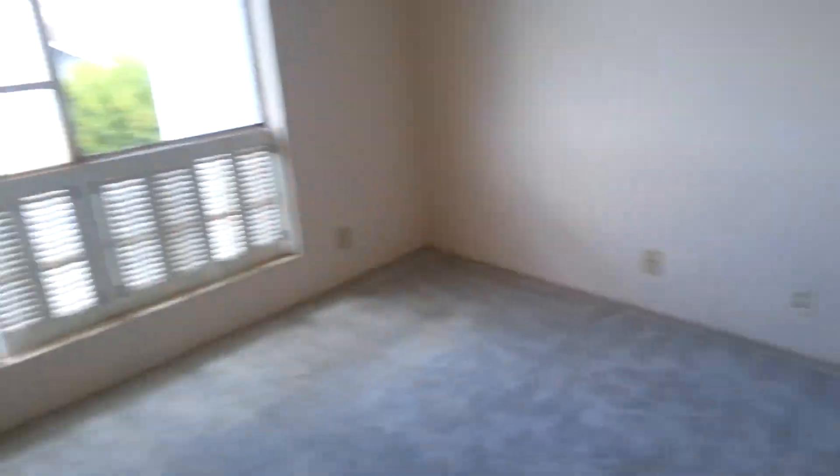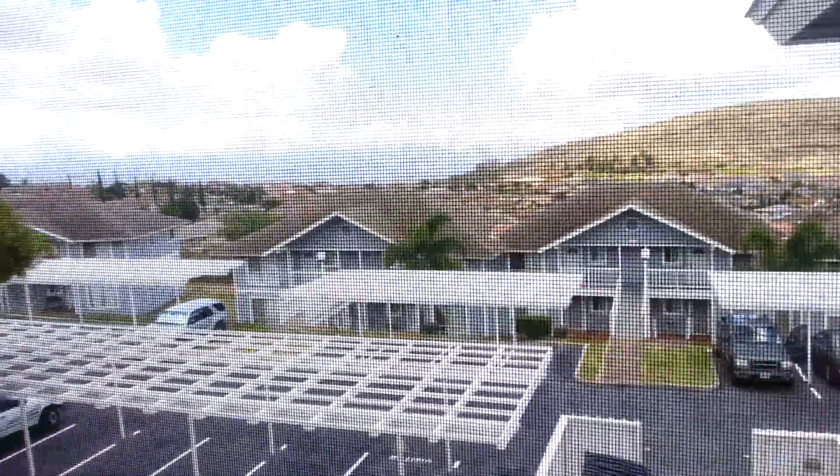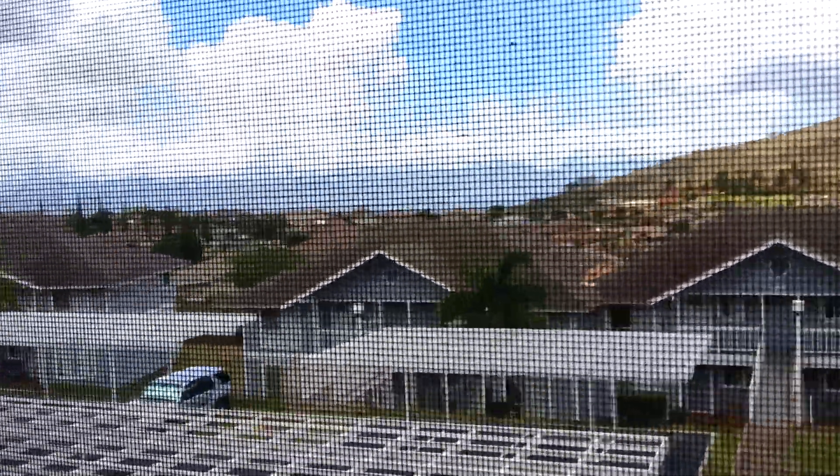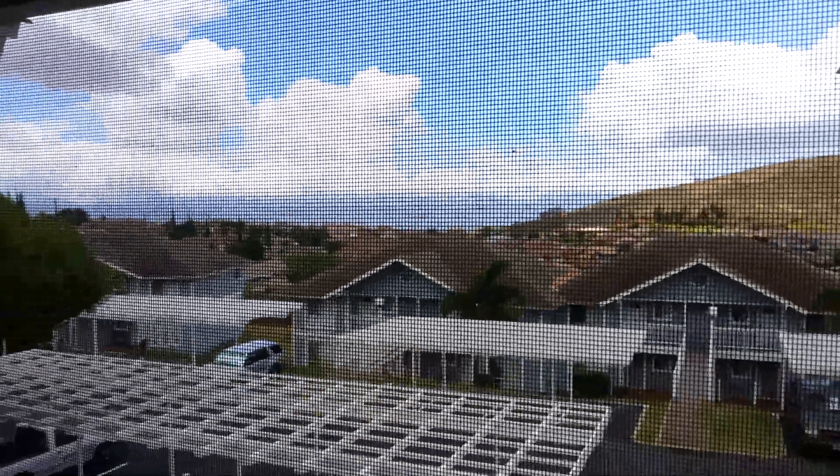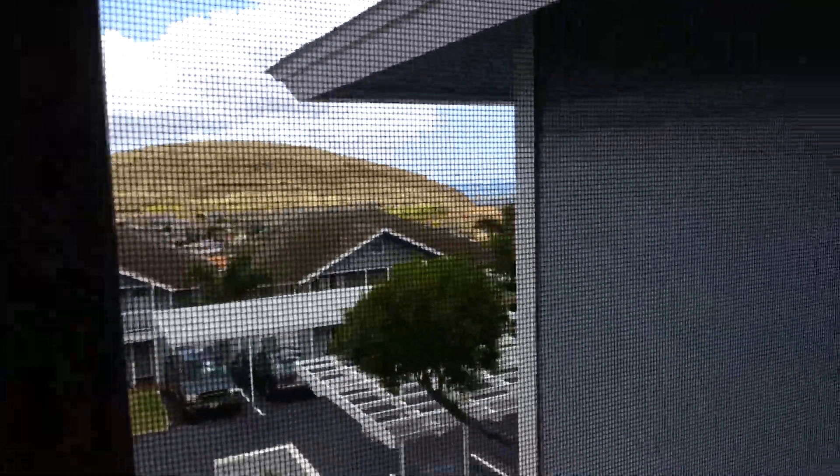And then over here is the bigger bedroom with good views. There's the city and then some water out there through the screen. There's a closet and another closet.